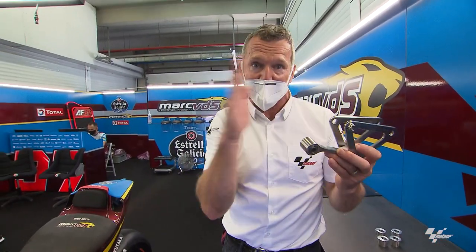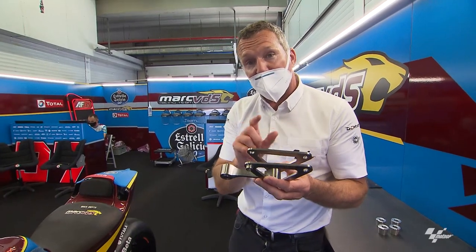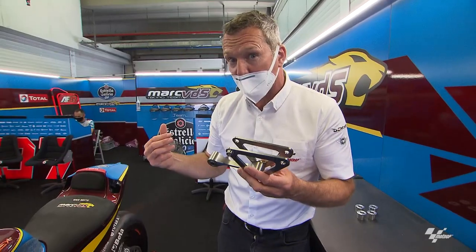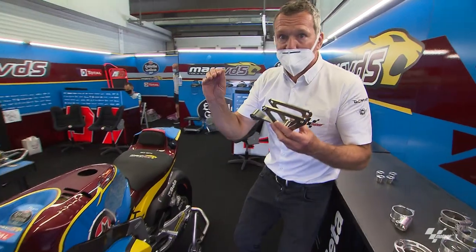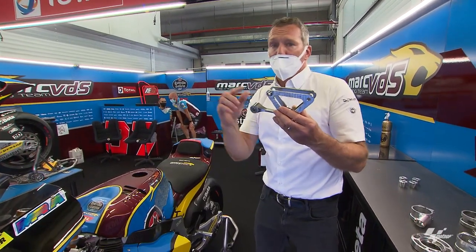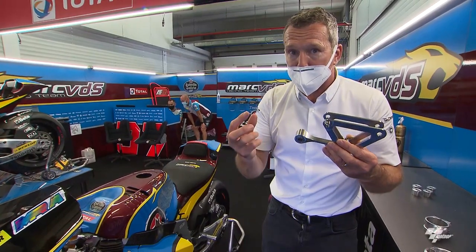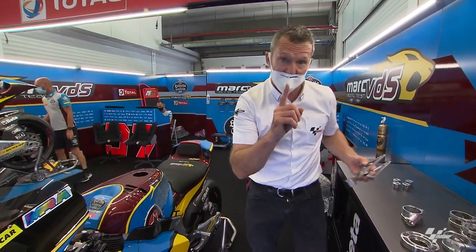They've got all extremes for trying to find the right number. They've also got an adjustable link that makes it faster or slower. Alex from Kalex explained that instead of 10mm movement at the swingarm meaning 2mm movement at the shock, 10mm might mean 5mm instead — so you feel the shock damping more. All of these things are adjustable.